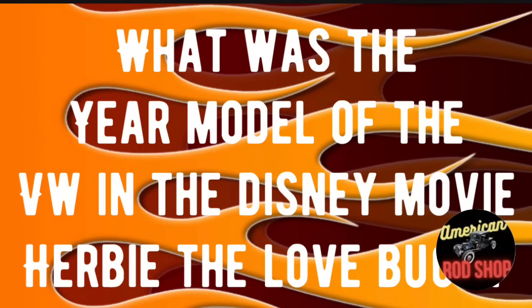Trivia question number two: What was the year model of the VW in the Disney movie Herbie the Love Bug? Go ahead and drop your answer in the comments for fun — we'll check the answer at the end of the video.